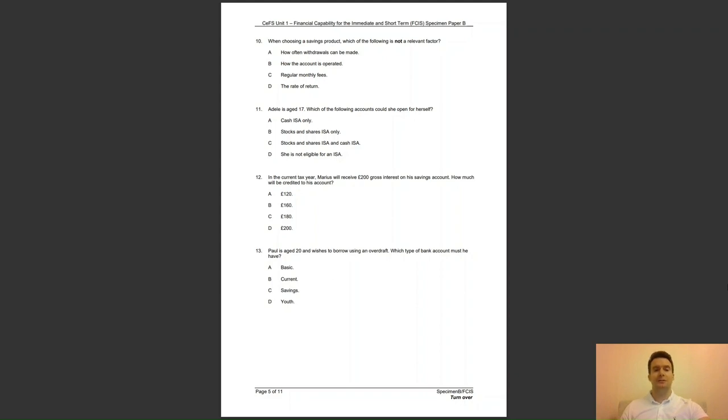Question 11: Adele is aged 17. Which of the following accounts could she open for herself? A, a cash ISA only; B, stocks and shares ISA only; C, stocks and shares ISA and cash ISA; or D, she is not eligible for an ISA? The answer to question 11 is A — cash ISAs can be opened from age 16; for stocks and shares ISAs, the minimum age is 18.